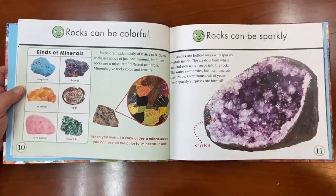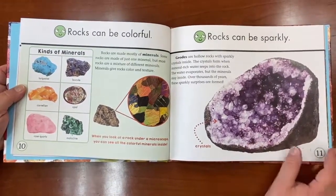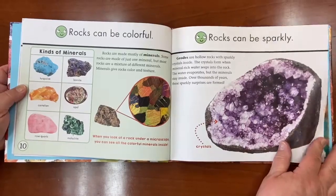Rocks can be sparkly. When you open that rock up, look at all the crystals in there — that's called a geode.